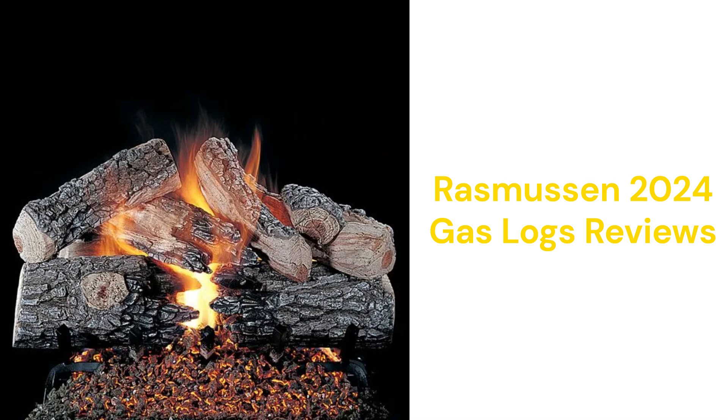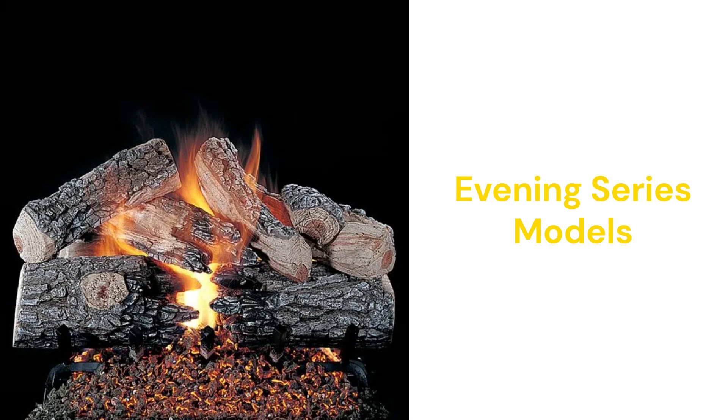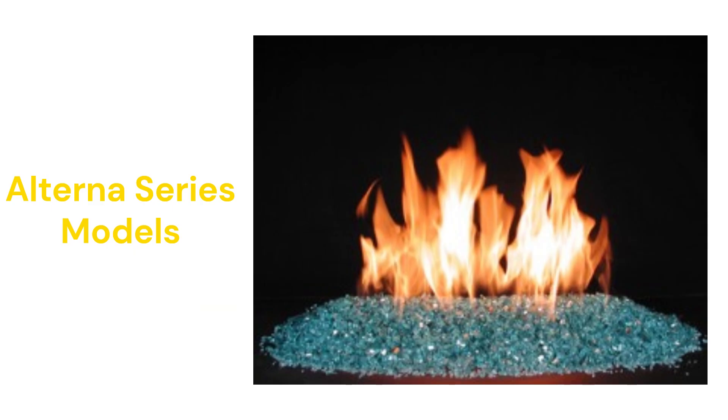This brand is made in the USA and the gas logs are sold through a very limited dealer network. The Evening Series offers traditional logs with charred through-front logs for a very realistic-looking fire, while the Alternis Series features log alternatives such as stones, balls, or glitter for a very modern look.